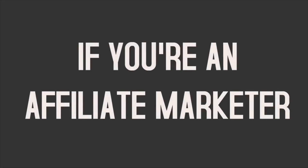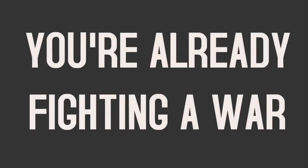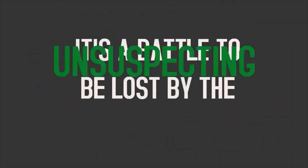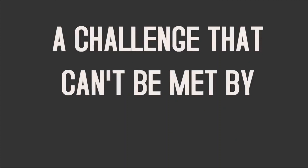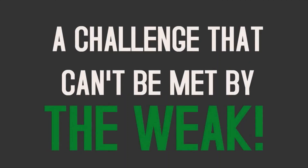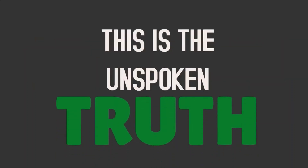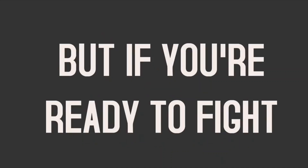If you're an affiliate marketer, you're already fighting a war you probably don't know exists. It's a battle to be lost by the unsuspecting, a challenge that can't be met by the weak. Armies are amassed around you and competition waits at every turn. This is the unspoken truth — but if you're ready to fight, if you're ready to win...